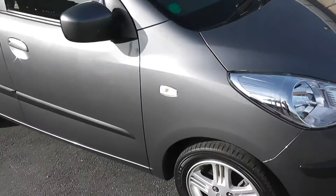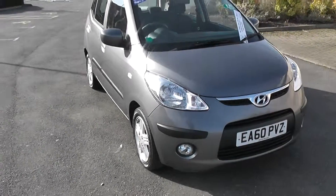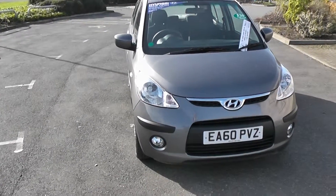If you wish to purchase this car, you can now reserve it online. Thank you for watching our Hyundai i10.